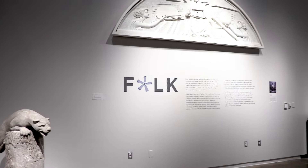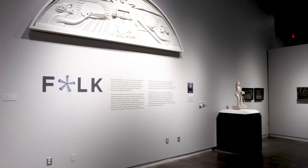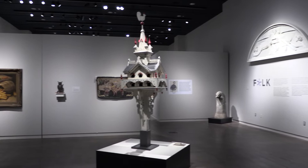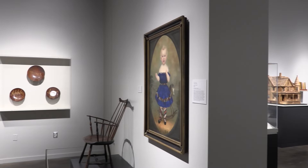Hello and welcome. My name is Zach Zetterberg and I'm the Curator of Art and the Center for American Decoys here at the museum. I would like to take you on a brief tour of an exciting new exhibition called Folk, which is currently on display in the Oberhelden River Gallery. Folk showcases over 20 folk art objects from our permanent collection, which holds over 500 folk art objects. Most of the objects within our folk art collection were brought to the museum by the extraordinary Illinois folk art collector and long-time friend of the museum, Merle Glick of Pekin. Merle's passion for folk art, specifically Illinois folk art, is well represented in this exhibition and I hope you enjoy this brief tour of these fascinating objects.